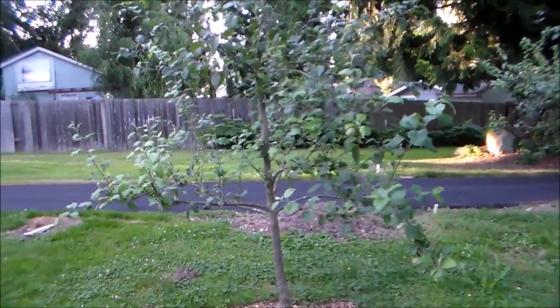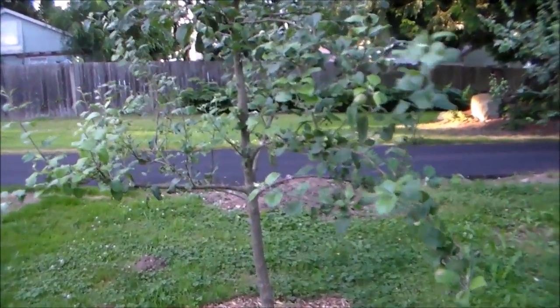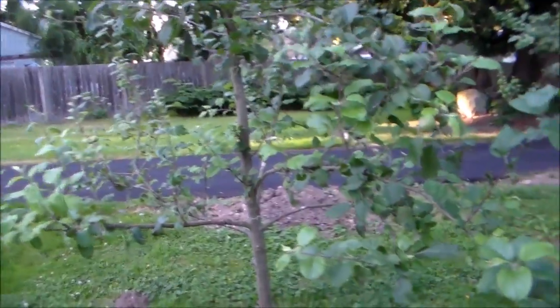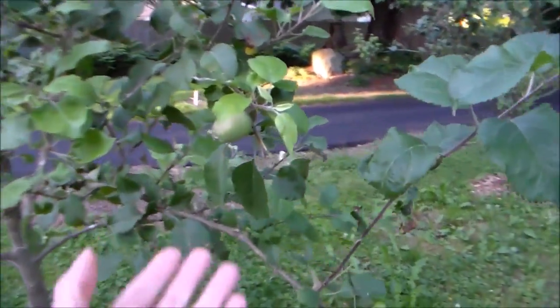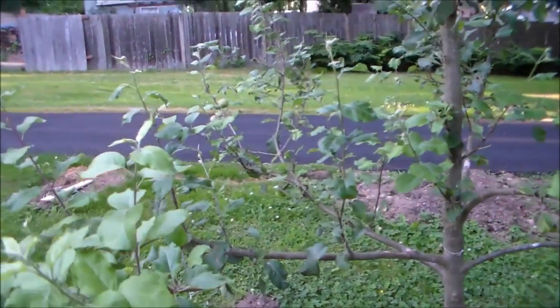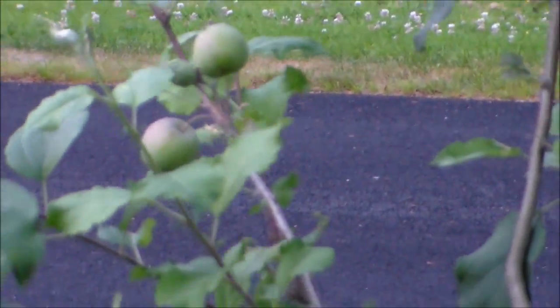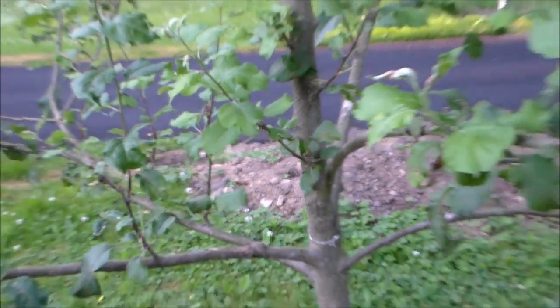A couple of Fuji apple trees. Unfortunately, with that cold spell we had in late spring, most of the flowers fell off. There are only a few apples — there's one here that's left on the tree and a couple over there. So that's all I'm seeing right now, which is very unfortunate.